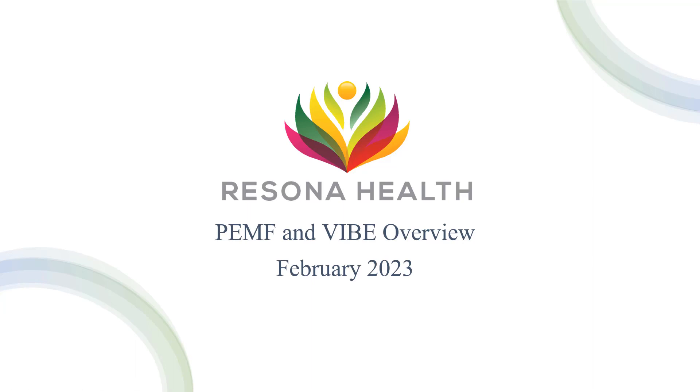Good afternoon, everybody, and welcome to our short seminar on PEMF and VIBE technology. We're going to do a high-level overview from Arizona Health. My name is Mark Fox, and I'm the founder of Arizona Health.